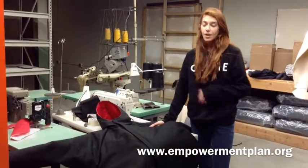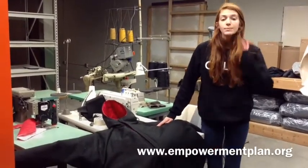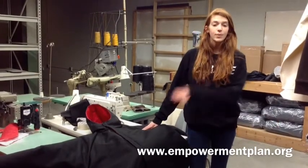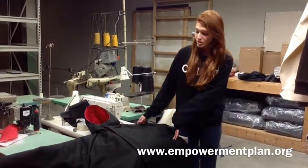What's great about our organization is that we not only make these coats for the homeless, but we actually hire homeless mothers at local shelters and train them to become seamstresses, and they are the ones that make the jackets that go back out onto the street. Thank you very much.